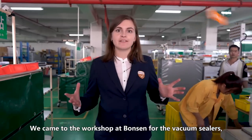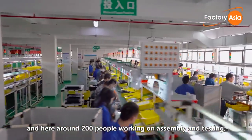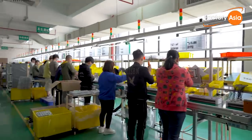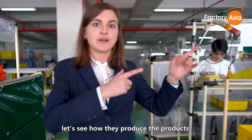We came to the workshop at Bonsan for the vacuum sealers. Around 200 people are working on product assembly and testing, delivering 10,000 pieces per day. At Bonsan, there are seven workshops like this one. Let's see how they produce the product.